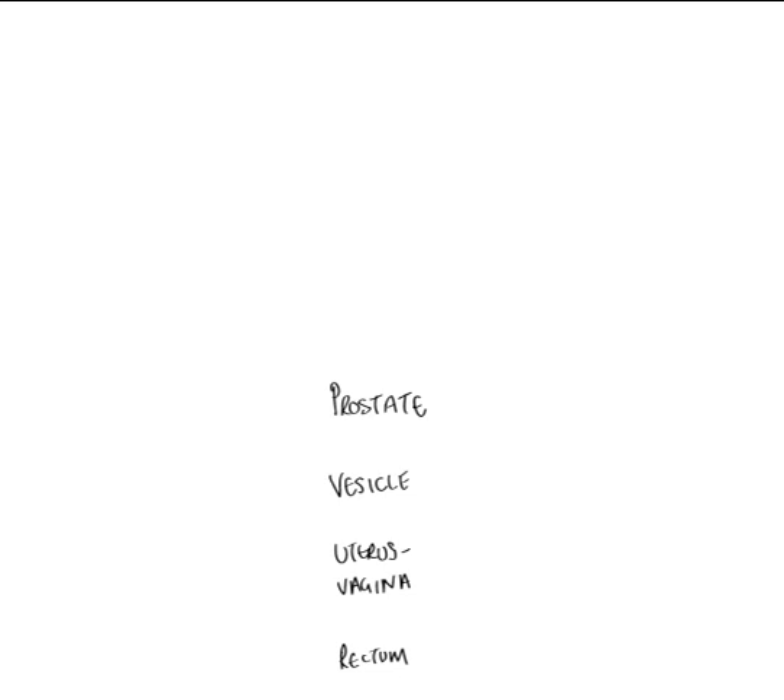Surrounding each one of these organs is going to be a plexus of mixed autonomic nerves. I'm going to represent this by drawing a green box around each one of these organs. Around the prostate we have the prostatic plexus. Around the bladder we have the vesical plexus. Around the uterus and vagina we have the uterovaginal plexus. Associated with the rectum we have the rectal plexus. Green represents mixed autonomic nerves in our key.